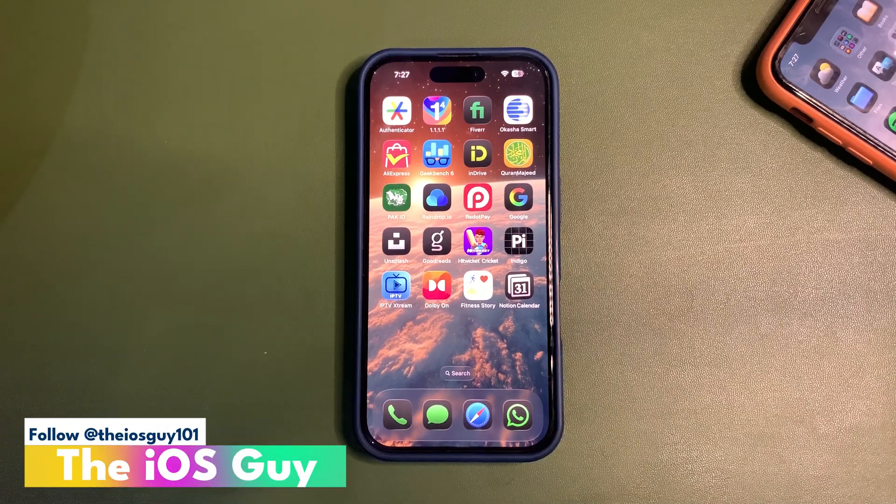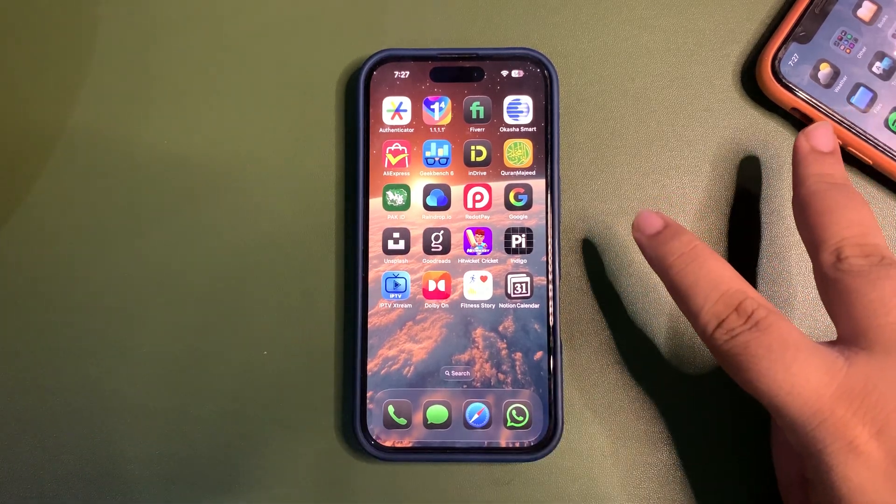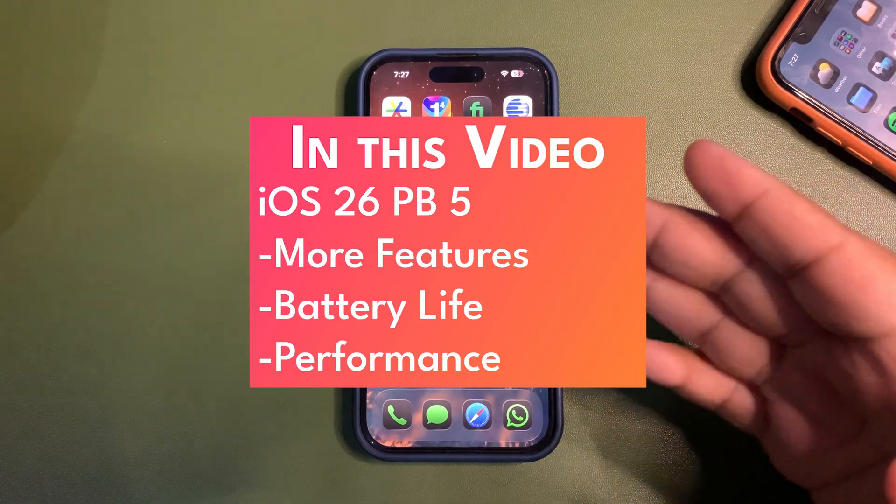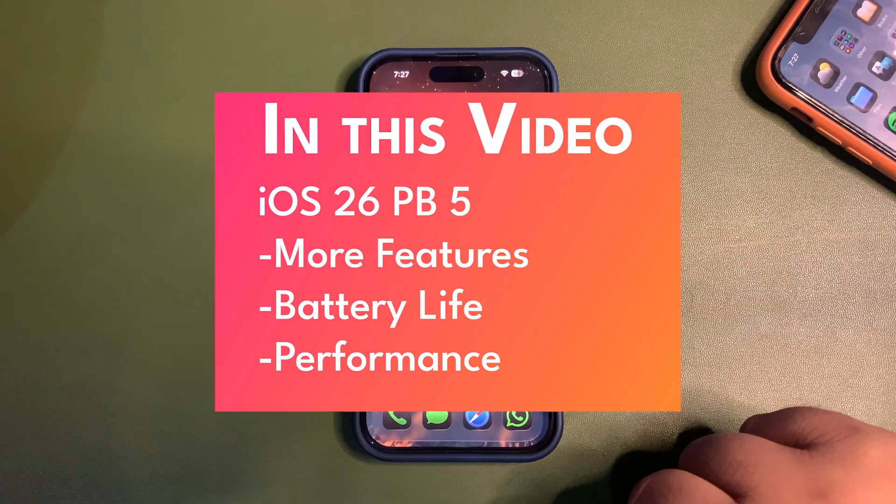Welcome back to the channel guys, welcome back to another video. Over here I have two different devices as you can see. This device is running iOS 26 Beta 8 and over here I am running iOS 26 Public Beta 5.